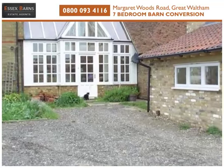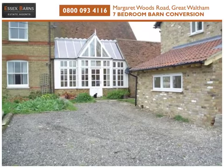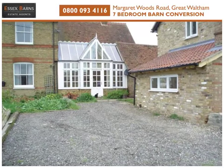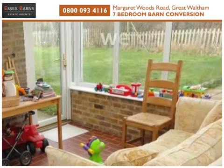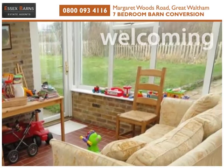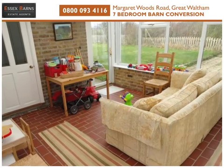Linked by a conservatory, this versatile five to seven bedroom property is ideal for a large family, blending traditional and contemporary accommodation with a modern barn with up to three bedrooms plus the original three to four bedroom farmhouse.